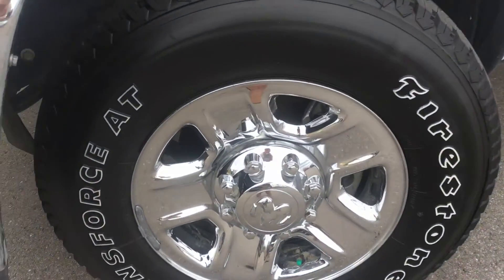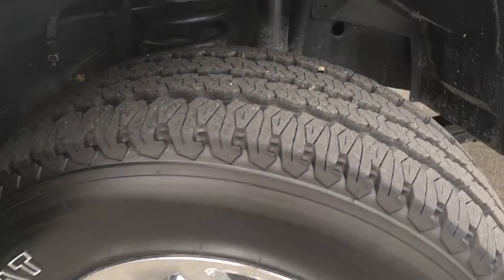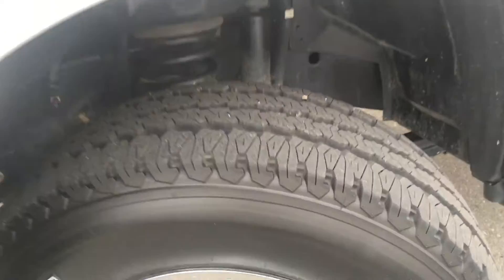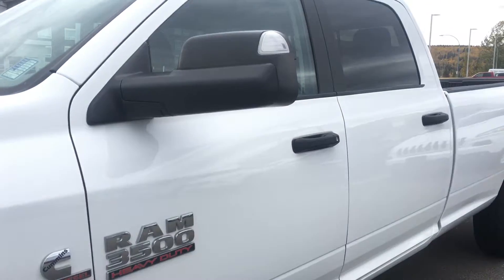Off the side are your 17 inch rims wrapped in a pair of brand new Firestone Transforce all-terrain tires with great tread. This is your Cummins turbo diesel and Ram 3500 heavy duty badging with some nice black accents including your handles.